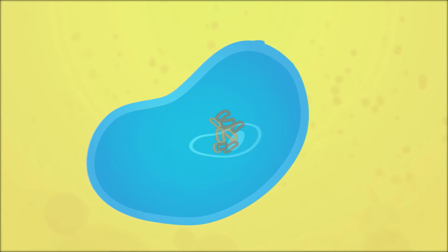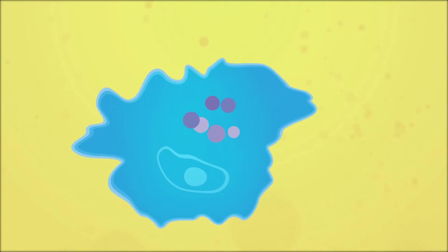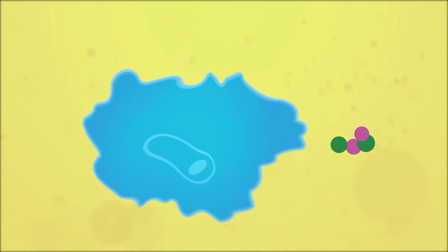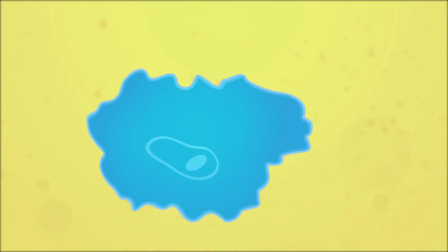The cytokines activate the immune system's phagocytes, which ingest and lyse the staph. The lipoprotein and peptidoglycan of the lysed bacteria are in turn released back into the immune system, restarting the cycle.